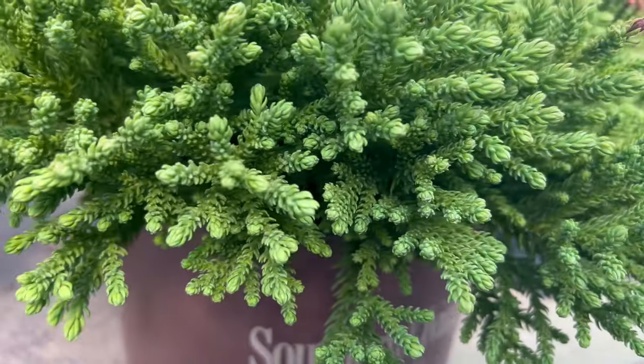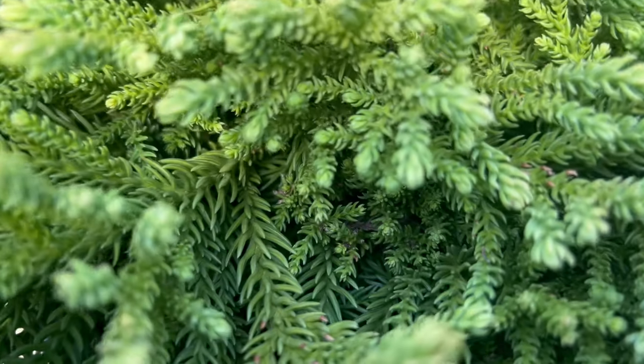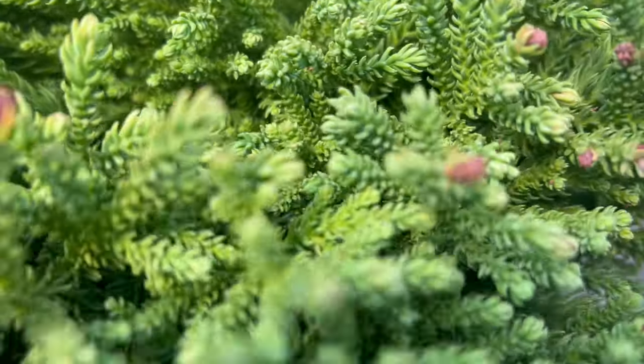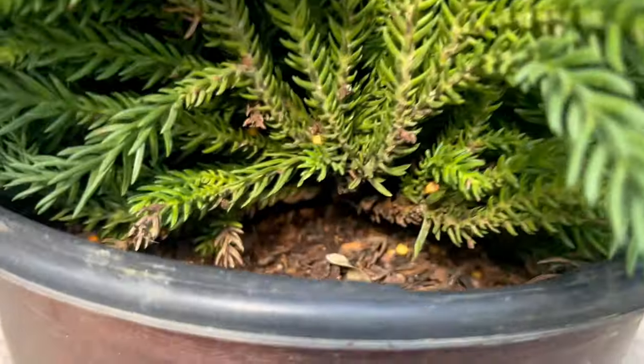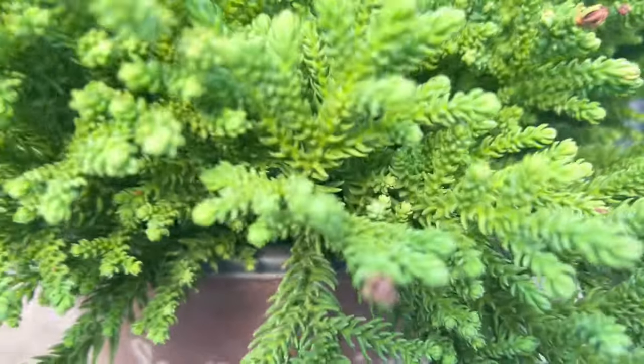This conifer thrives in well-drained soil and prefers full sun to partial shade. Dragon Prince is adaptable to various soil types, adding versatility to its many virtues. Its moderate growth rate and upright habit make it a superb choice for landscapes where vertical accents are desired.